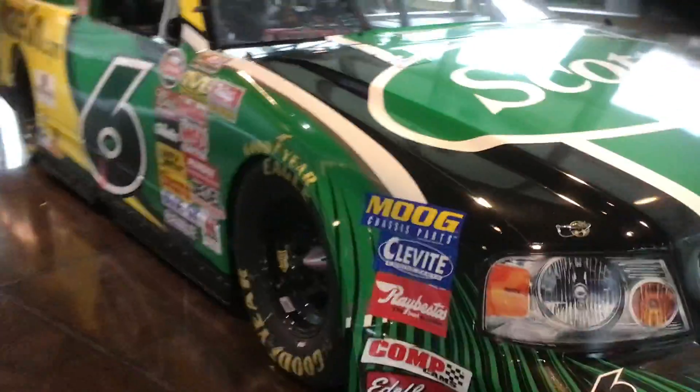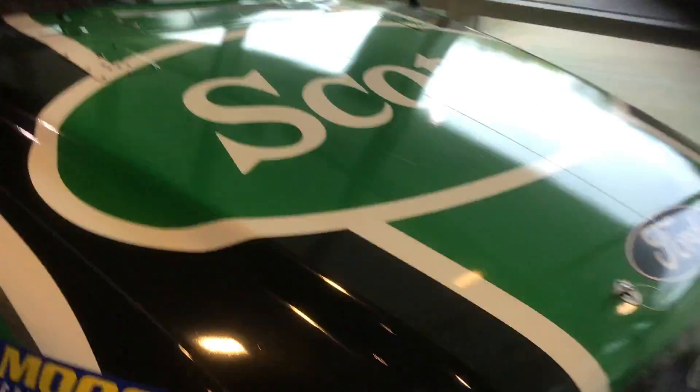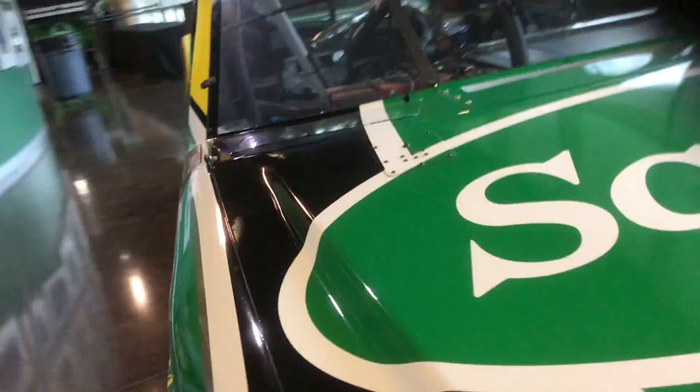Then another Mark Martin — a Scots truck. A good looking Scots truck. Ford — I mean, they've always driven Ford.